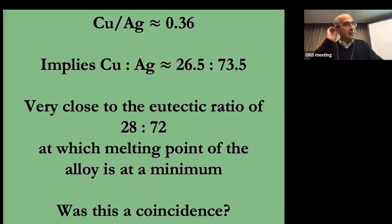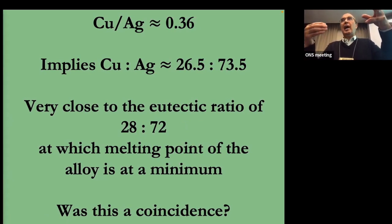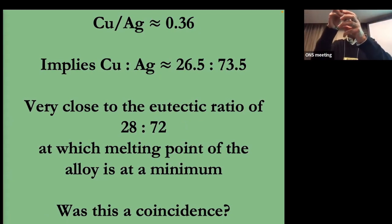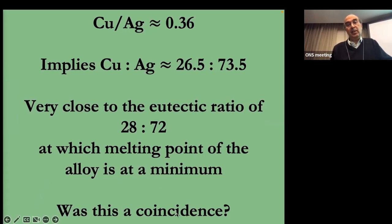What's interesting is that ratio implies approximately 26.5 copper to 73.5 silver, which is very close to the so-called eutectic ratio of 28 to 72, at which the melting point of the alloy is at a minimum. What it suggests is that they were taking a gold source and adding a copper-silver alloy to it, and that copper-silver alloy was optimized to this eutectic ratio, which makes it easier to handle since the melting point is at a minimum. This suggests the metallurgy was quite sophisticated.